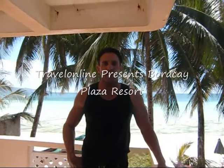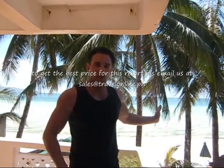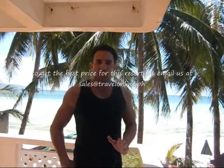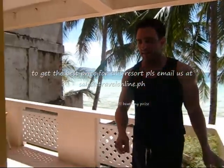Hi, welcome to Travel Online TV. Today we're at Boracay Plaza Beach Resort in Boracay, located on Boat Station 1. As you can see, they're a beachfront resort, and today we're going to take a look at the Superior Seaview Room. So let's go ahead and check it out.